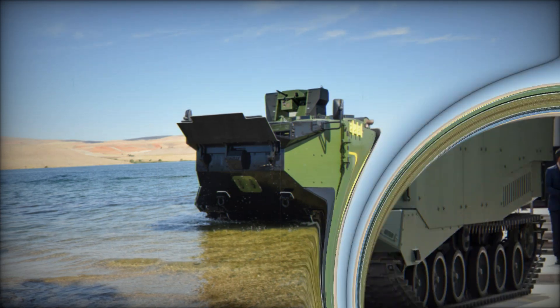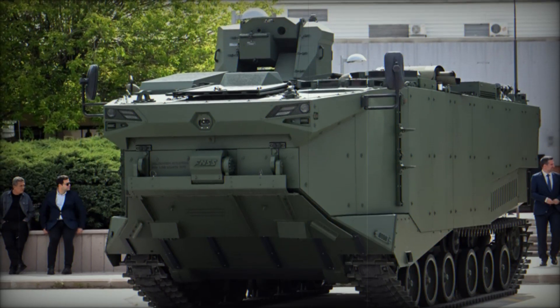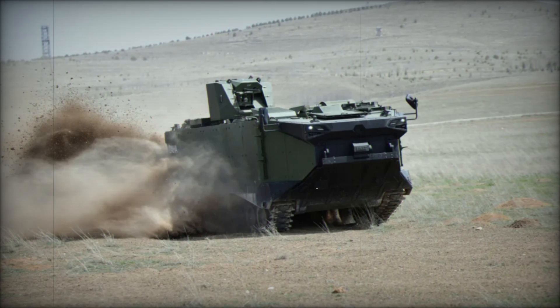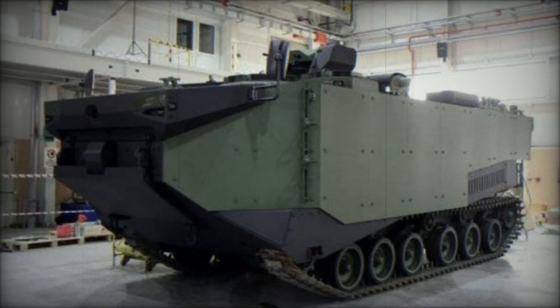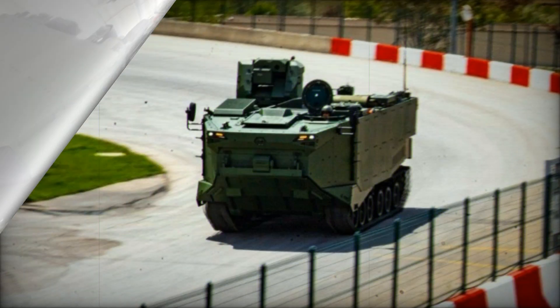The Zaha's role isn't limited to being just a personnel carrier. There are variants designed to serve other vital roles. The Command Post (CP) version is equipped with additional communications equipment for tactical command and control in the field. Meanwhile, the Armored Recovery Vehicle (ARV) variant is designed to recover damaged or disabled vehicles, ensuring that the assault force remains operational even if things go awry.